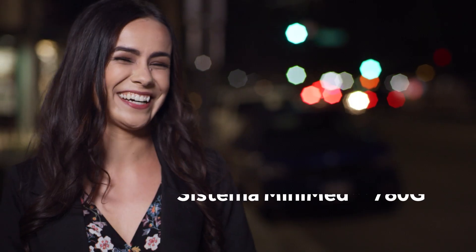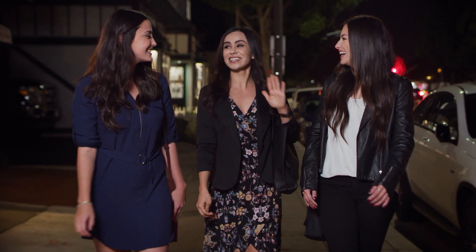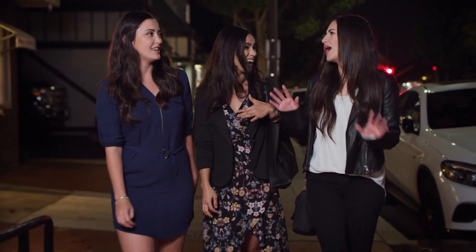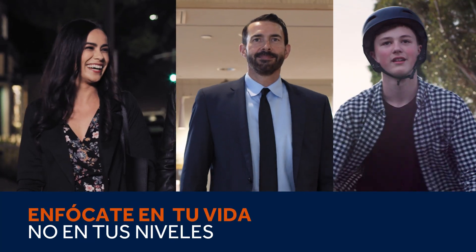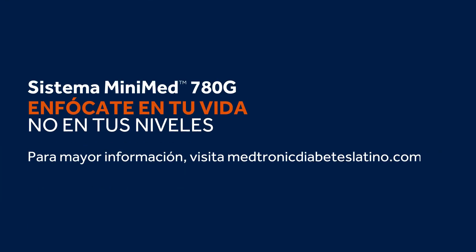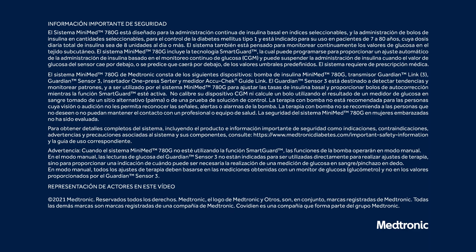The MiniMed 780G insulin pump system — automated for an easier way to stabilize sugars, so you can focus on your life, not your levels. To learn more, go to MedtronicDiabetes.com.